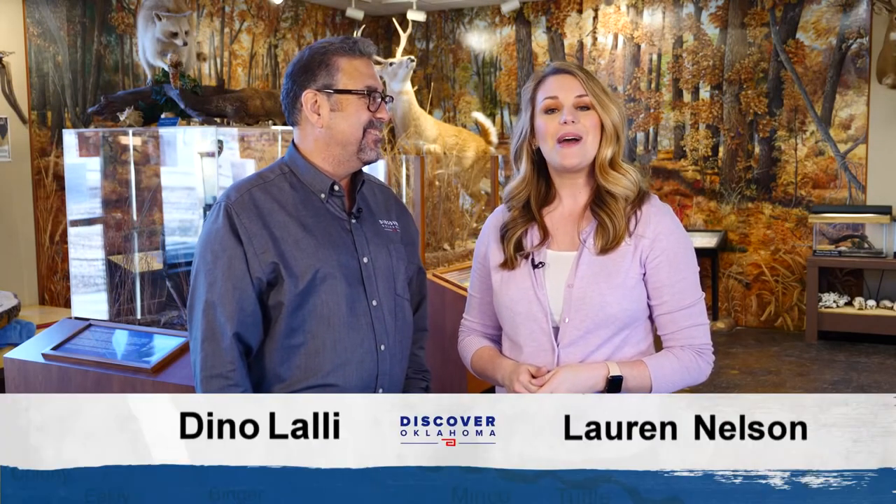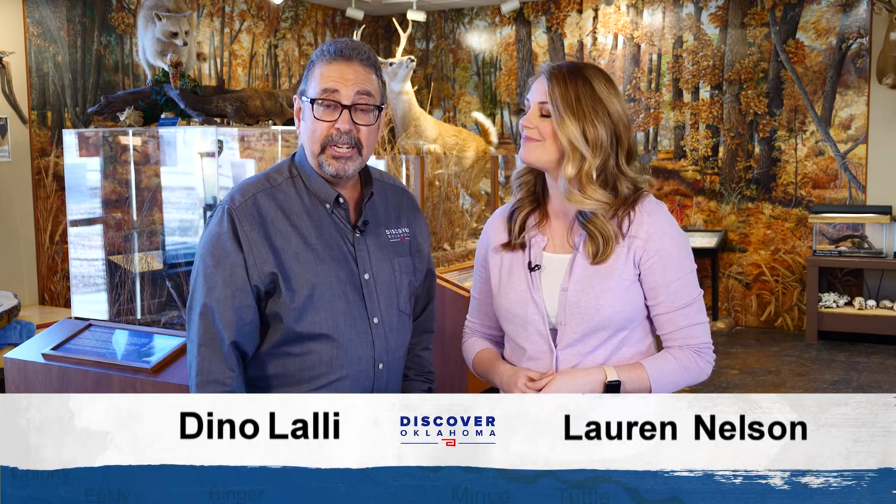Hi and welcome to Discover Oklahoma. I'm Lauren Nelson. And I'm Dino Lawley. Today we're coming to you from the Discovery Cove Nature Center at Lake Thunderbird State Park. The Nature Center is a great place to come and visit and learn more about the wildlife you'll see here at the lake.